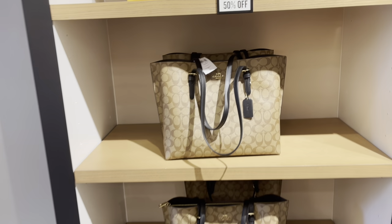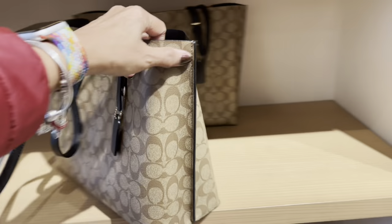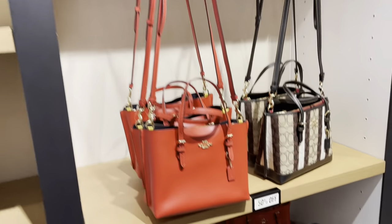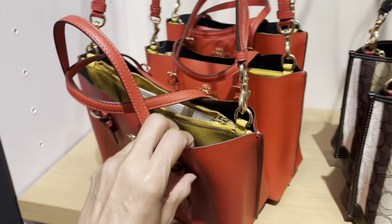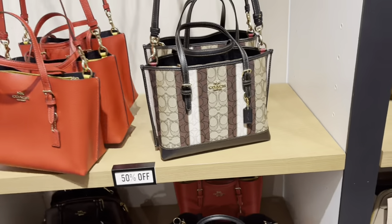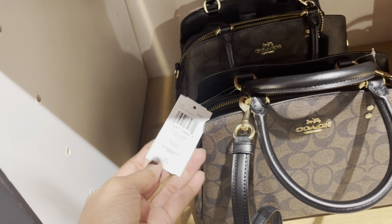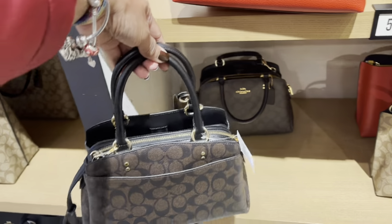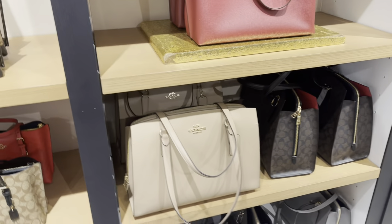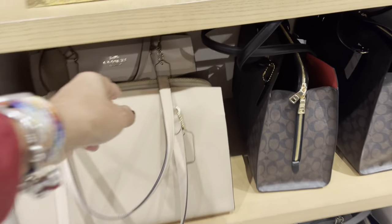Oh look at these totes! $378, 50% off. I love the yellow! This is nice too — they are small but they are cute, $328. They have it in a monogram print. Oh look at this one, $378 — little and cute. Sometimes all you need is a small bag; you don't want to be walking around with a large bag.